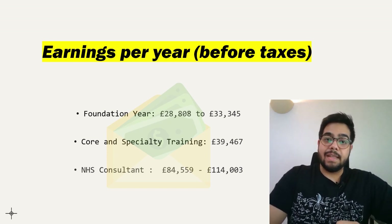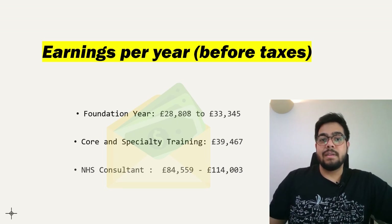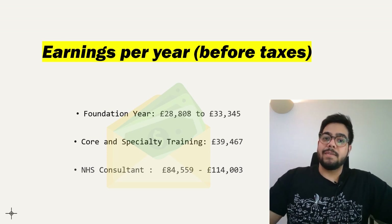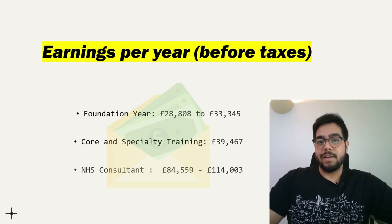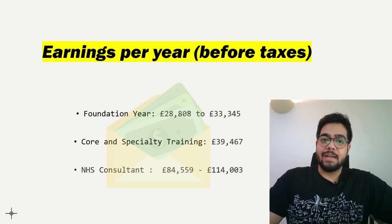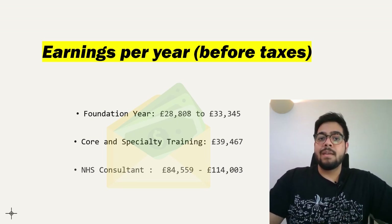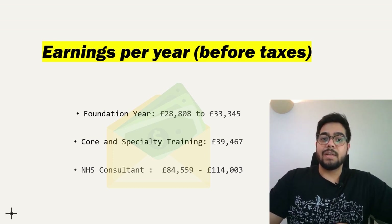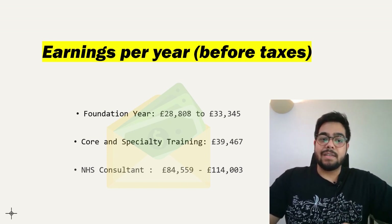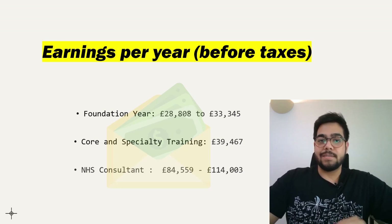This is just the salary earned by a doctor working in the NHS. Many people also do private practice, where you can charge hundreds of pounds per consultation as a private cardiologist. You can also do locums to earn more, or get involved in training, teaching, or research for additional income on top of this base NHS consultant salary.